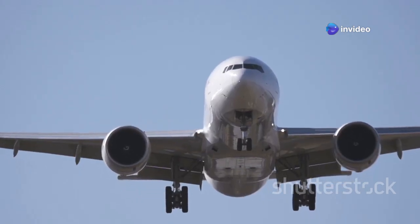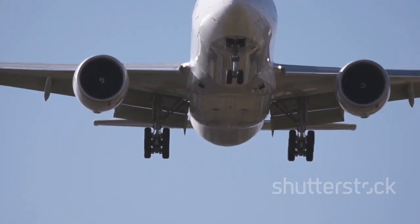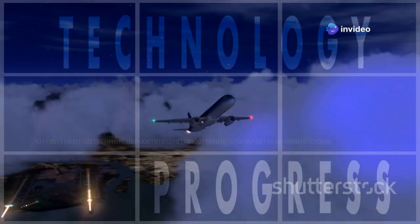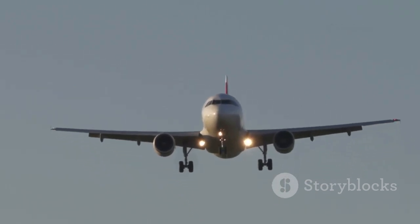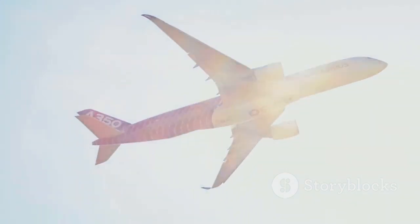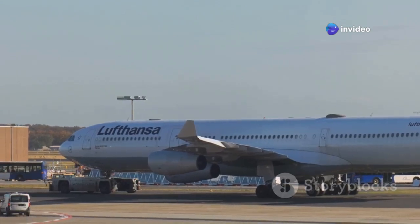The A350's gear is the enabler of its long-haul, fuel-sipping mission, allowing it to fly farther and more efficiently than previous generations of aircraft. It's a leap forward, showing how every system can be optimized for a new era of flight where efficiency and sustainability are paramount. The next time you see an A350, remember its landing gear is a triumph of modern efficiency — a symbol of innovation in aerospace engineering.